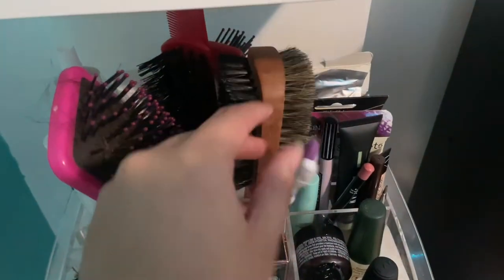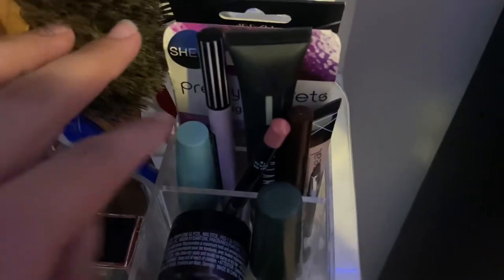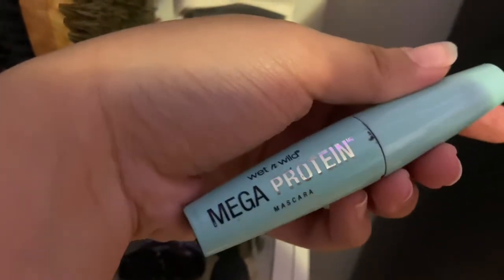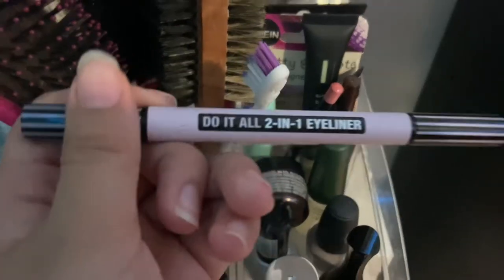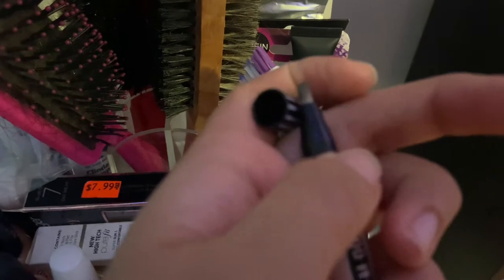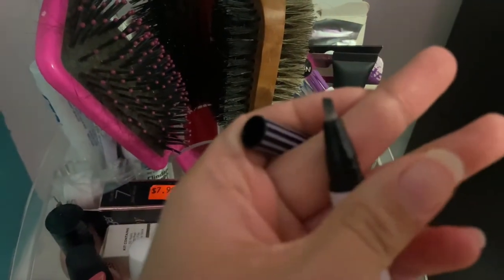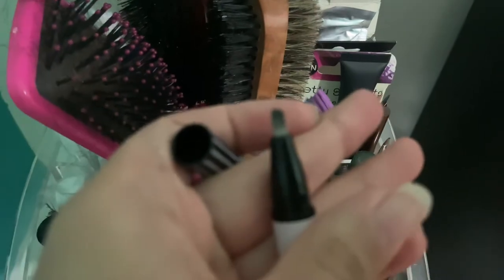I know they sell edge brushes, but that works fine. And then getting into our only makeup over here, I have this Wet n Wild Mega Protein Mascara in Very Black. I use this every day — absolutely love it. Next up is the Shein Eyeliner Do-It-All 2-in-1 Eyeliner. I love this because it comes with an eraser. It's kind of dirty right now because I suck at eyeliner, so I have to constantly erase, but that's extremely helpful.